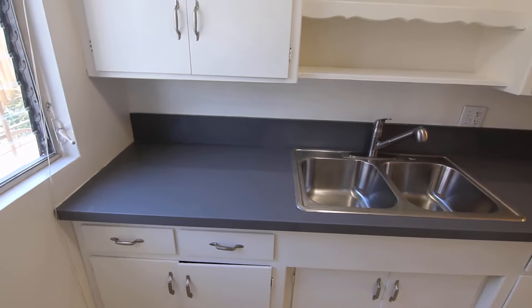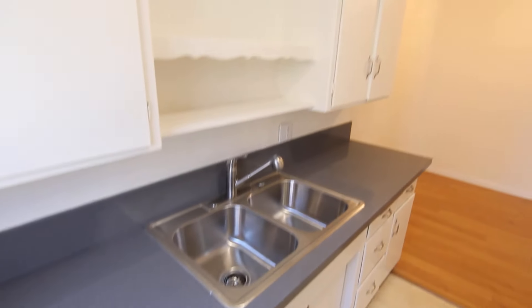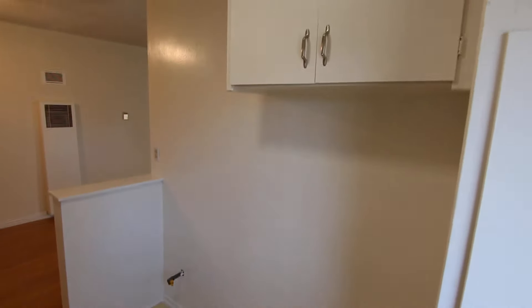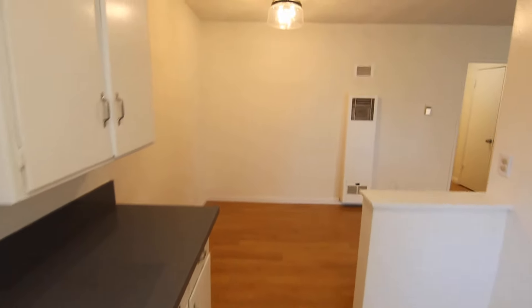Here in the kitchen you have new sleek quartz countertops. Stainless steel appliances will be provided — they've already been ordered and they're on the way, so there's going to be a stainless steel fridge and stove.